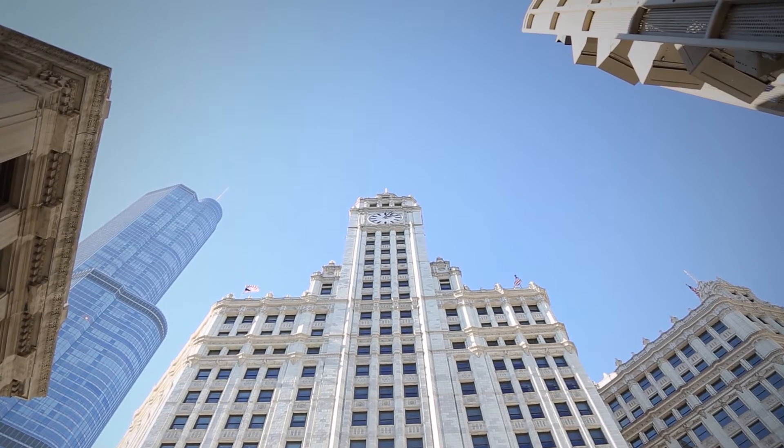I'm Eric Harris. I work at Getch Partners. I'm a senior associate here, architect, technical level, and was one of the project architects on the Wrigley Building renovation.